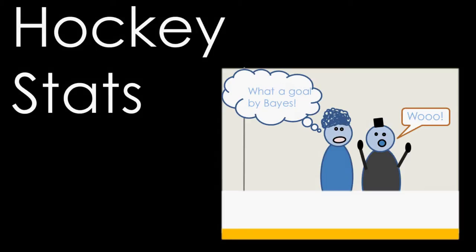Statistics aren't part of hockey's rules per se, but it's important to have an understanding of the common ways that we compare one player to the next. So let's take a look at a few common stats in this video.